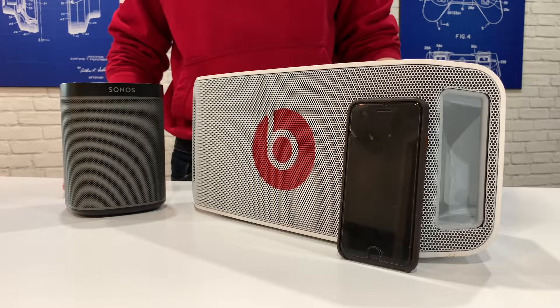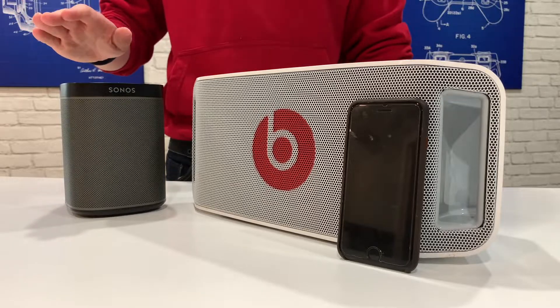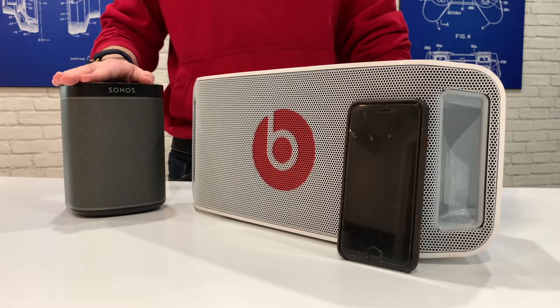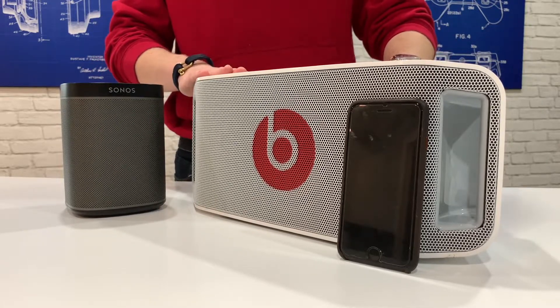Just to give you an idea about the size, on the right is my iPhone 7, and on the left is the Sonos One speaker, which isn't a portable speaker, but it's so much smaller than the Beats Pill, which is meant to be portable.